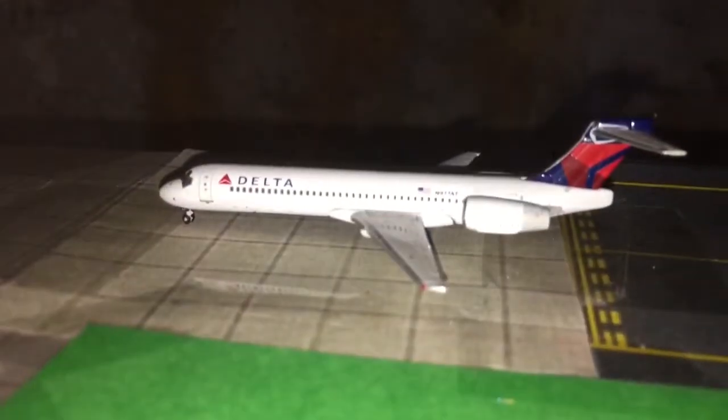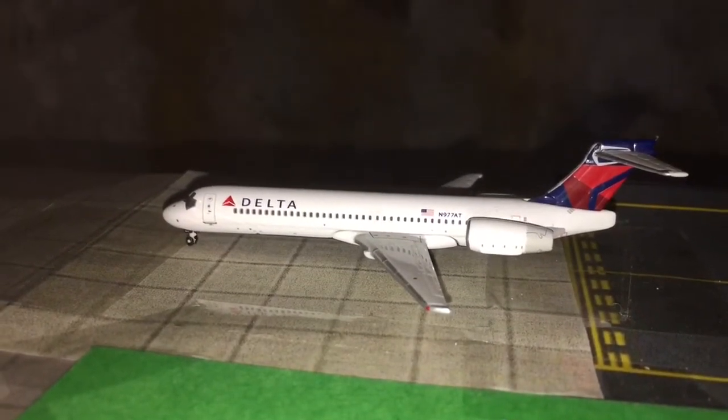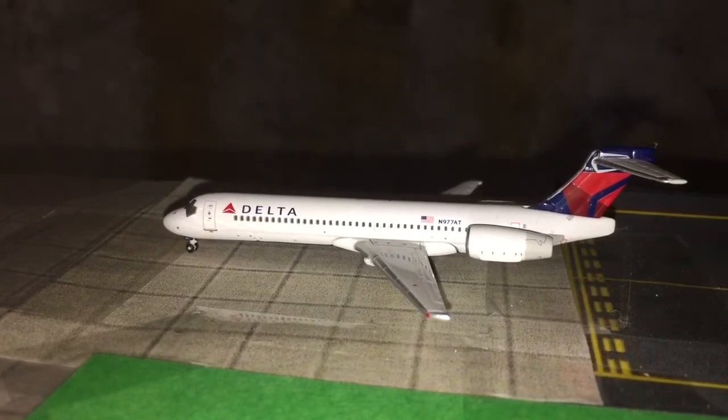Here we have a Delta Airlines 717 that just pulled off runway 09 after coming in from Miami. Now we'll do the cargo area.